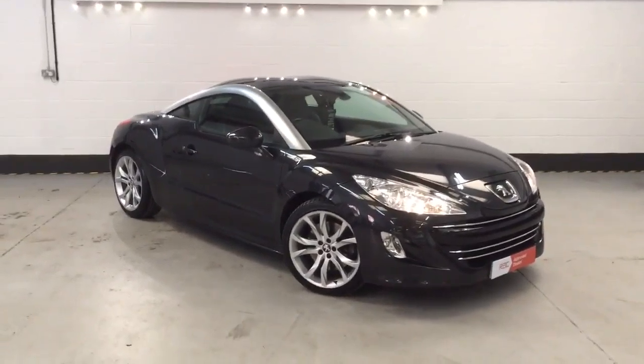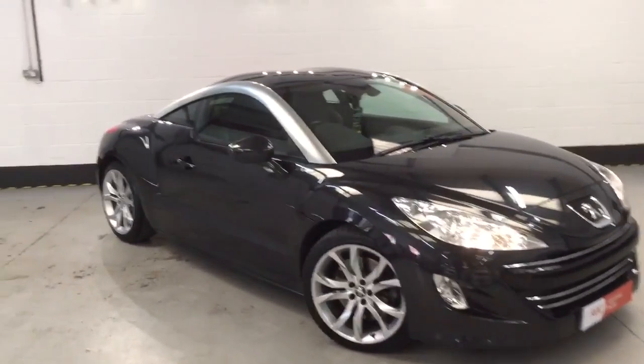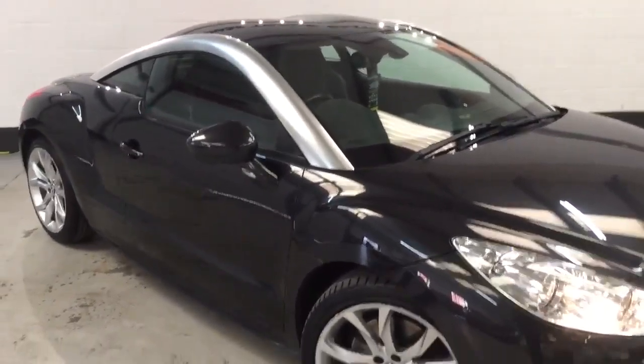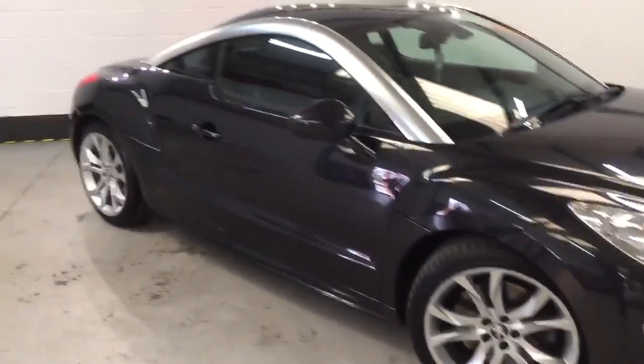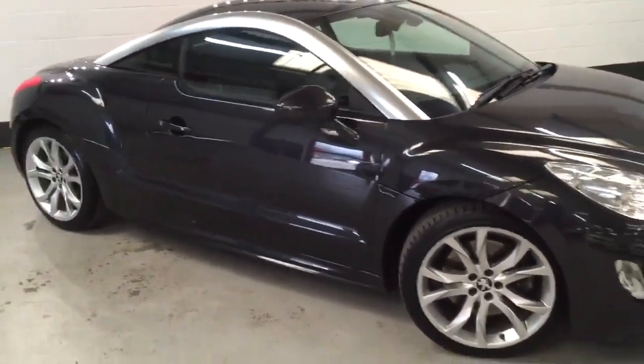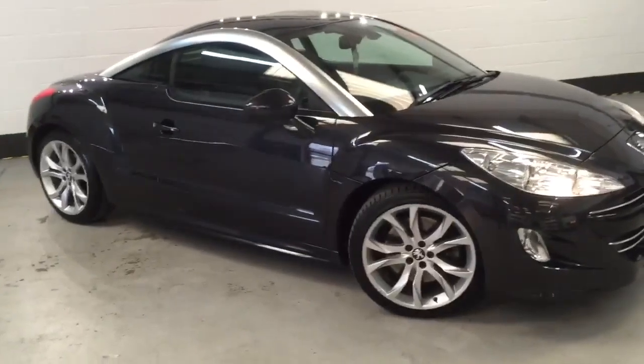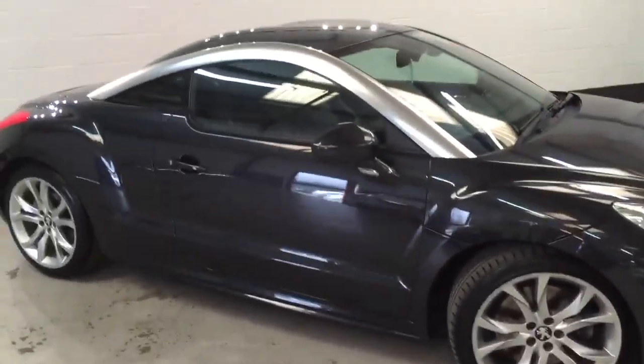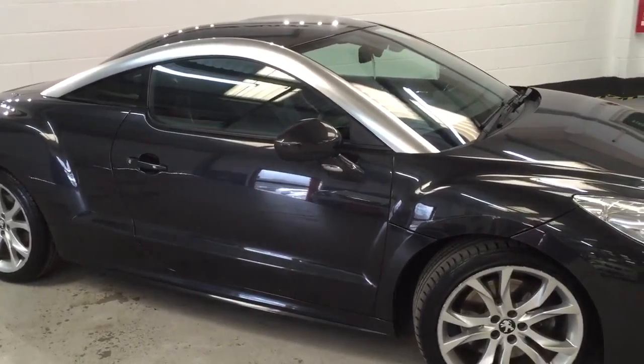Hi guys, welcome to Change Trade Autos. Here we have a Peugeot RCZ 1.6 GT, so 200 brake. The car looks immaculate — it's a really really clean car, drives early on. It does need four hours refurbishing but we will do that before the car goes out if the cars are fully prepared. This car looks great.